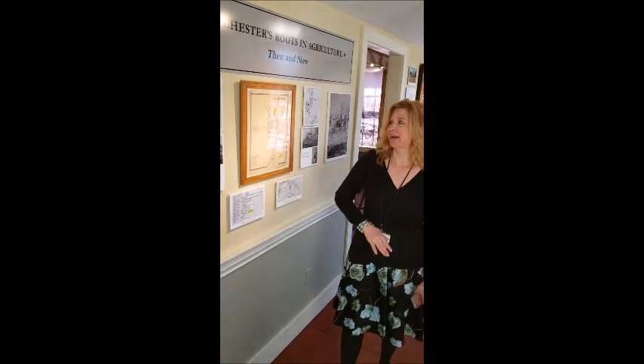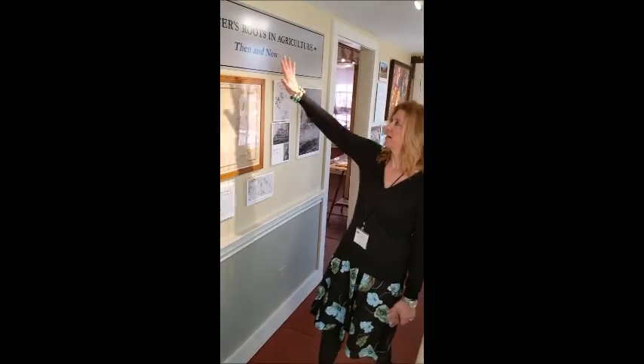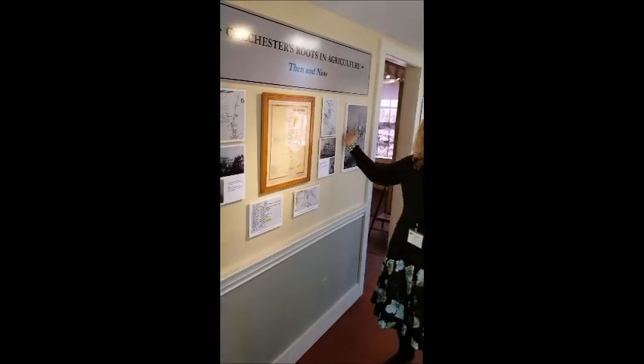Hi everyone, I just wanted to welcome you to our new farming exhibit. My name is Sheila and I had the privilege of putting this together with the help of G.G. Liverant and a lot of the Historical Society members. We started out here with our Colchester Roots in Agriculture, then and now.